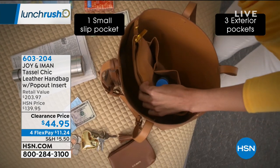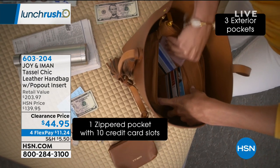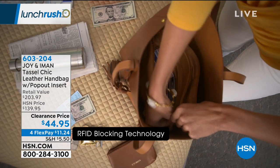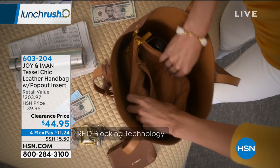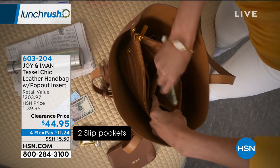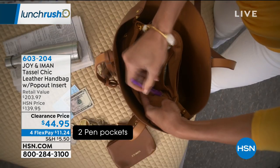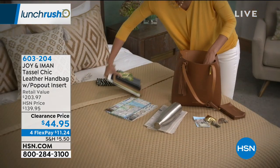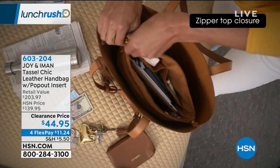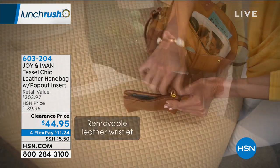You need RFID protection because bad guys can electronically remove all the information off your passport, credit cards, hotel key cards, and enhanced driver's license without even touching you. You won't know anything until you get the call from the credit card company asking if you're shopping at a big box store. Undoing that is always such a chore. With this bag, you collect all your goodies without your separate cases — no need for makeup cases or checkbook covers.